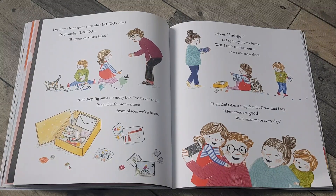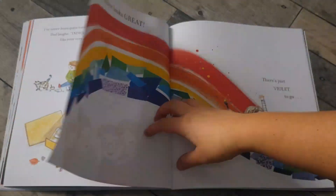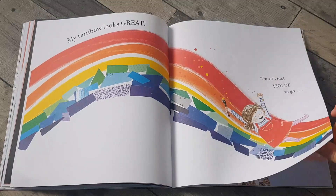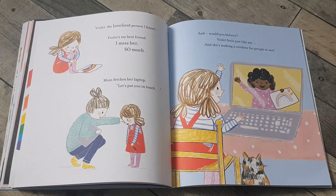Then dad takes a snapshot for gran and I say, memories are good — we'll make more every day. My rainbow looks great. There's just violet to go. Violet — the loveliest person I know. Violet's my best friend. I miss her so much.